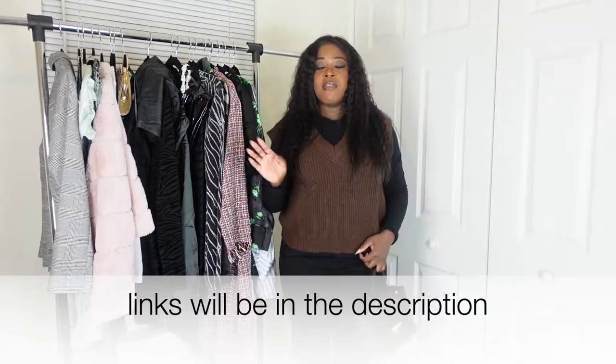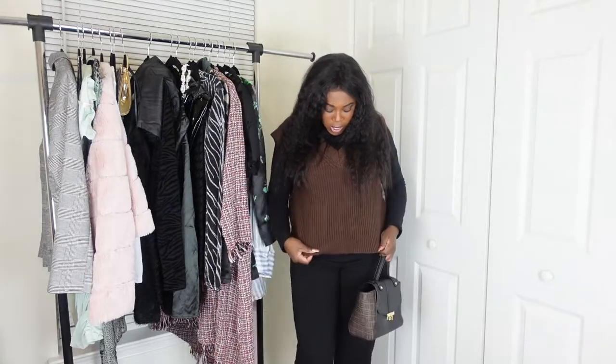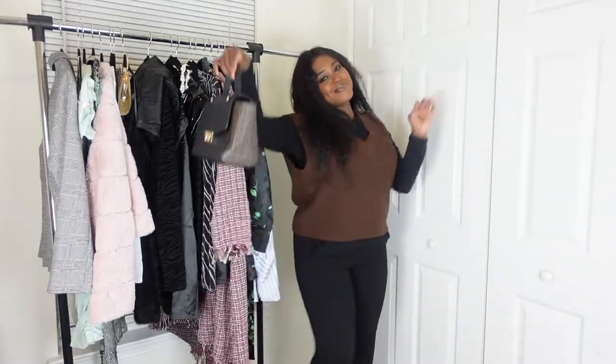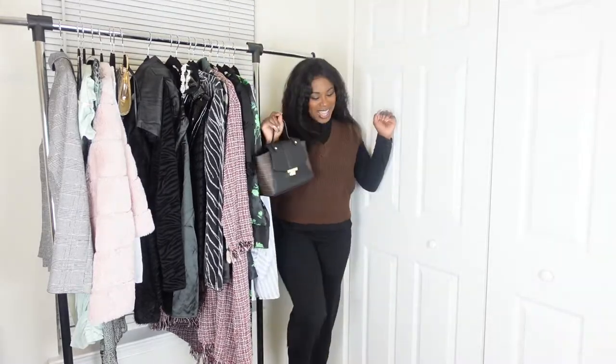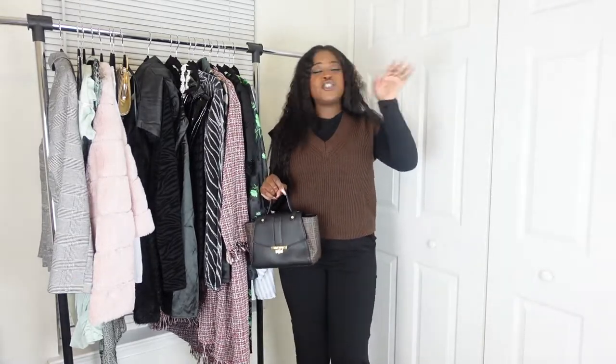Shein is the best, come on. And if you haven't seen the video, I'll link it up in the cards — I got this brown sweater vest from H&M. I've been wanting to wear this sweater vest so bad, I'm so glad I have an opportunity to now. I love this outfit!